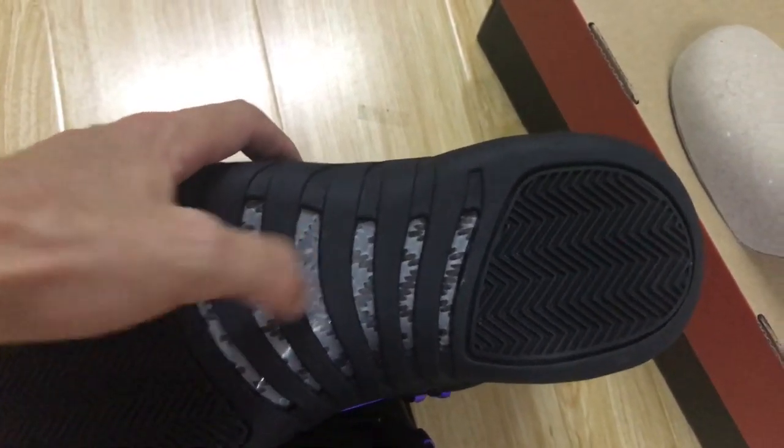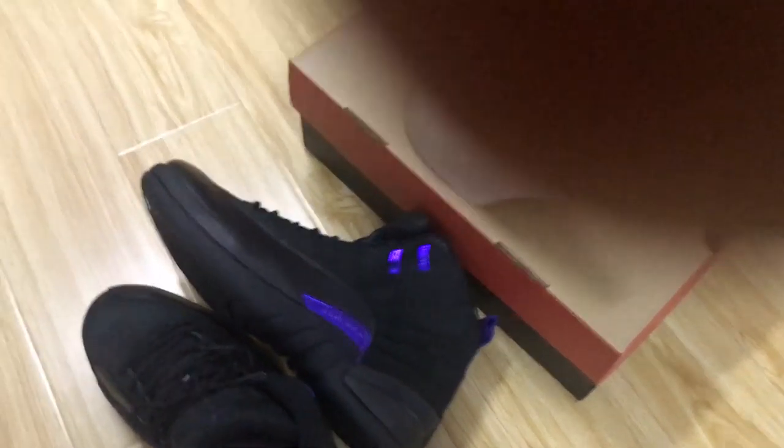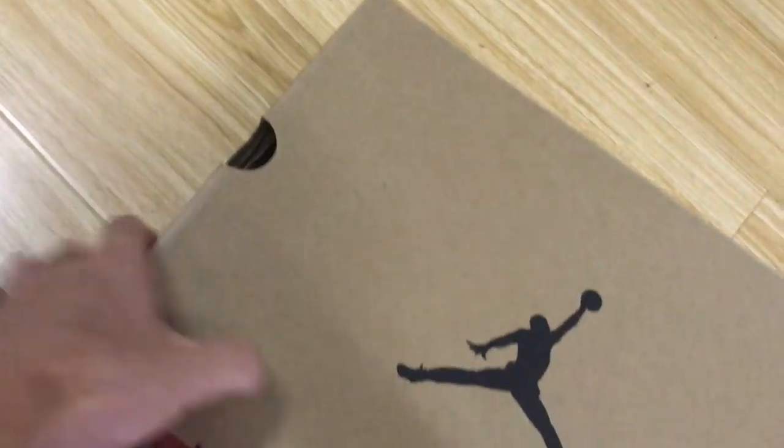Black rubber outsole. White Jumpman logo and 23 in purple. And here is the real carbon fiber, and the sole to support the shoe.